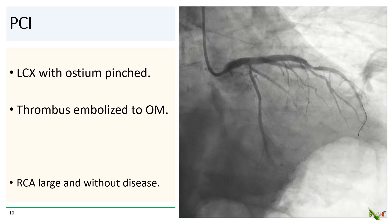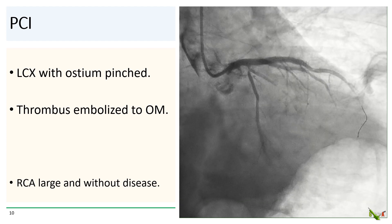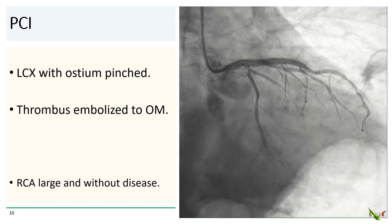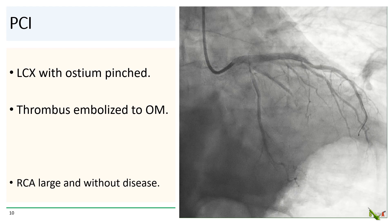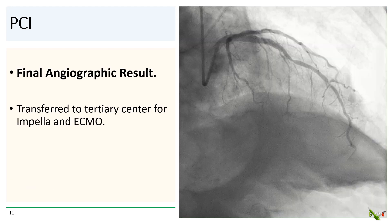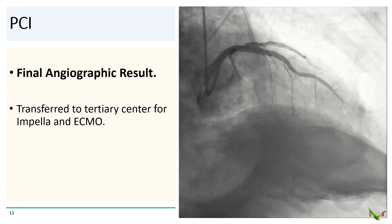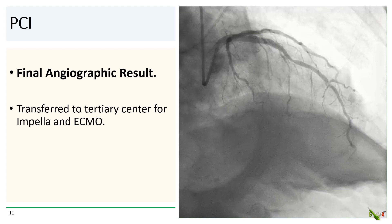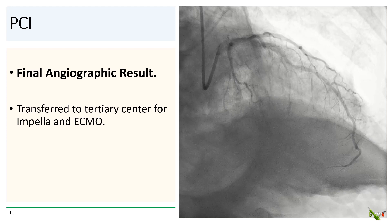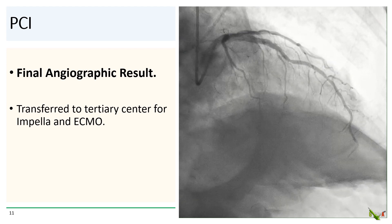The left circumflex was patent, but the ostium was pinched by the left main stent. There was some thrombus that had embolized into the distal OM. The RCA, which is not shown, was quite large and without disease. Here's the final angiographic result, which is reasonably satisfactory considering his dramatic presentation. The patient was then immediately transferred to a tertiary center for Impella and ECMO.